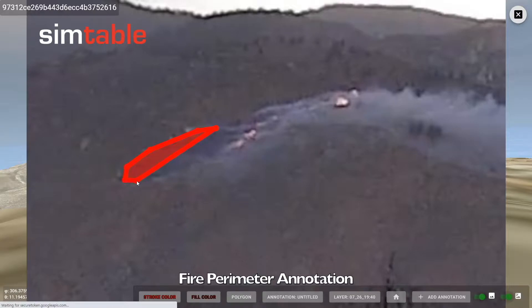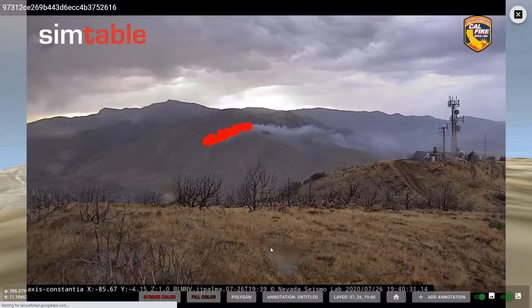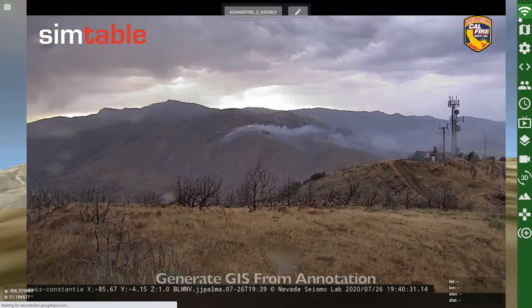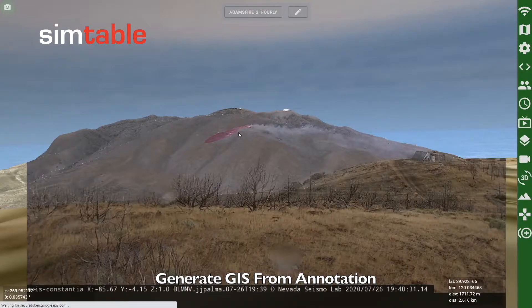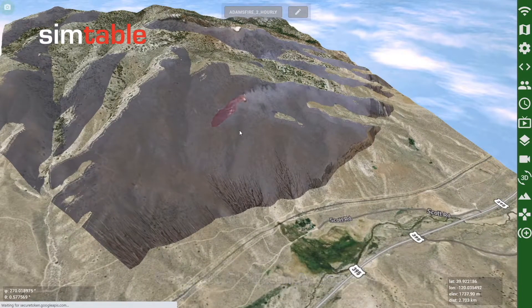On our platform, Real-Time Earth, we have calibrated these AlertWildfire.org cameras. Calibration enables us to increase the intelligence capabilities of the imagery by associating pixels with latitude-longitude coordinates. This association allows us to generate GIS directly from the source imagery.